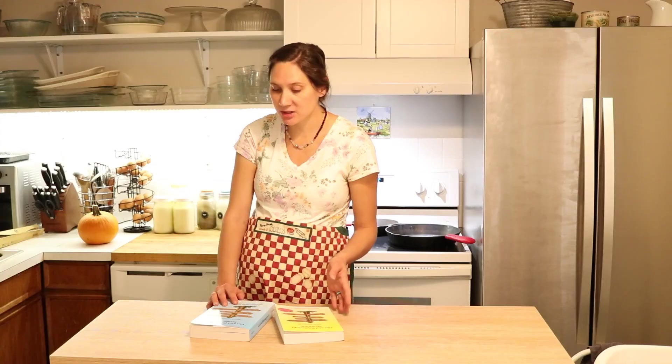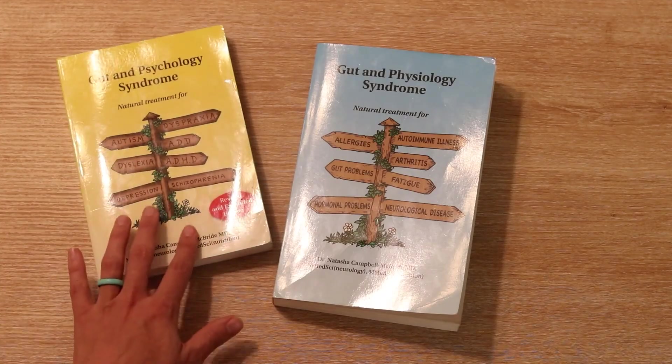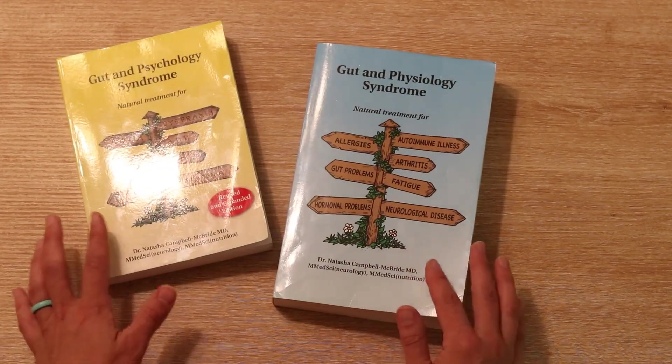So which one should you get and how do you know? My answer is to have both of them. You can't go wrong with either one, but if you want the most thorough and complete knowledge of the GAPS diet, get both of them. Start with whichever one more fits your needs. If you are struggling more with the mental, psychological side of things with your health, then start with the yellow one, but definitely plan on reading the blue one at some point too.